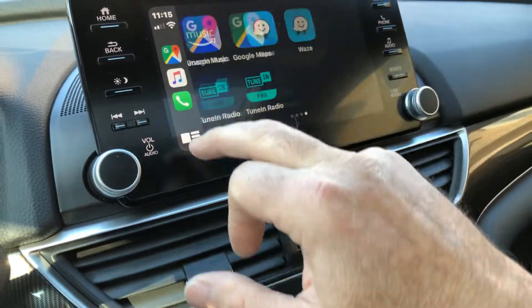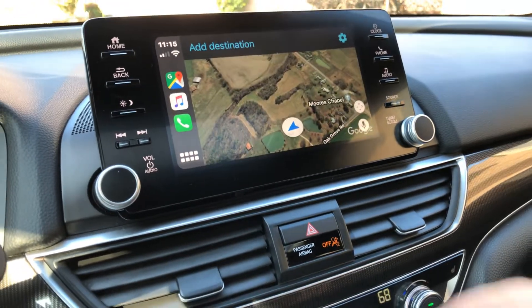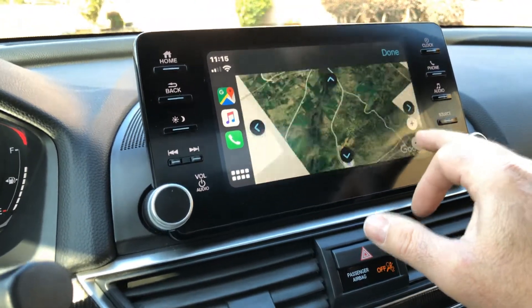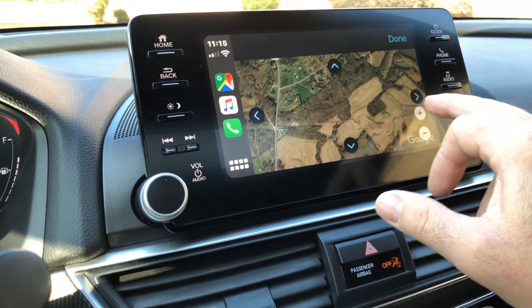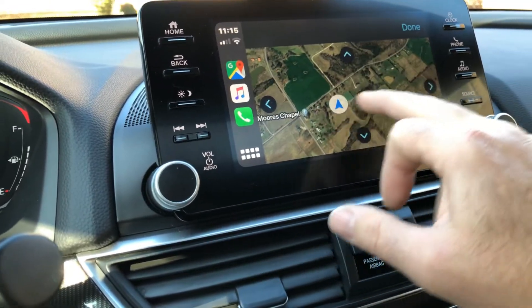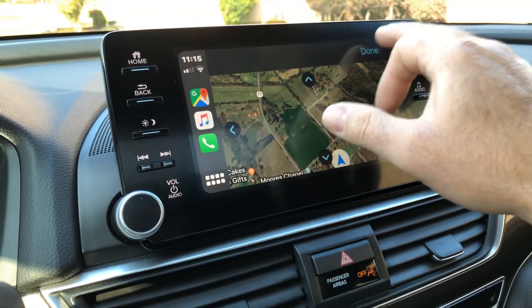With Apple CarPlay you've got everything that's on your phone right here on the screen — all the compatible apps. And wouldn't it be awesome to have Google Maps on your car? Well, you can now. That's amazing — much better than any factory navigation system, and it's always up to date, so you don't have to worry about memory cards or dealer updates.